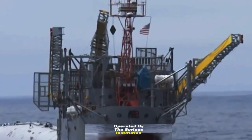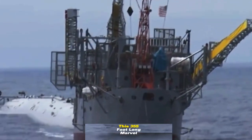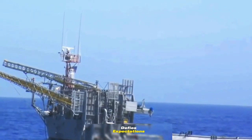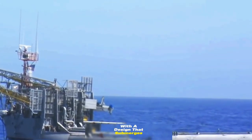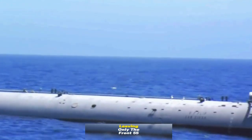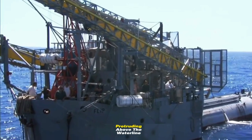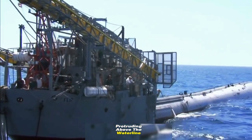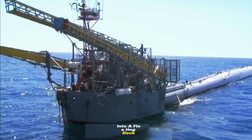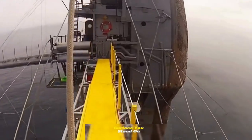Operated by the Scripps Institution of Oceanography, this 355-foot-long marvel defies expectations with a design that submerges and tilts a jaw-dropping 90 degrees, leaving only the front 55 feet protruding above the waterline. Picture this: a ship that transforms into a floating deck where the hull becomes the surface you stand on.